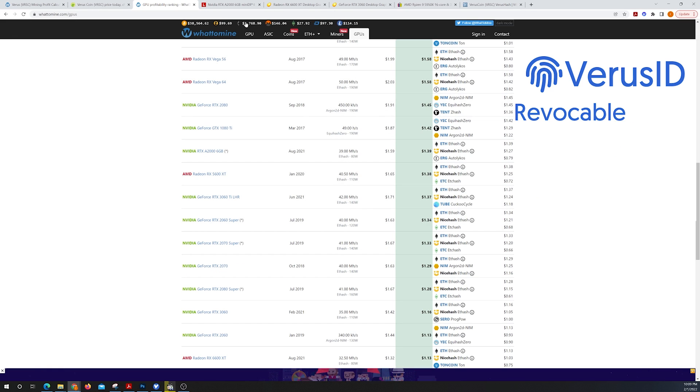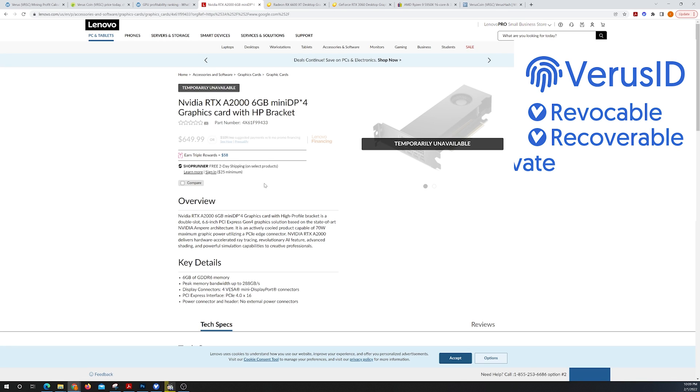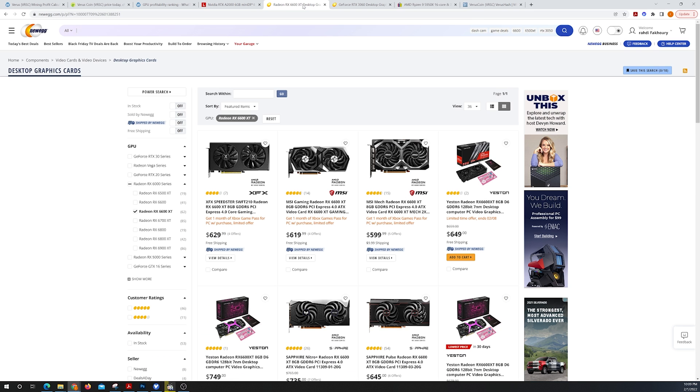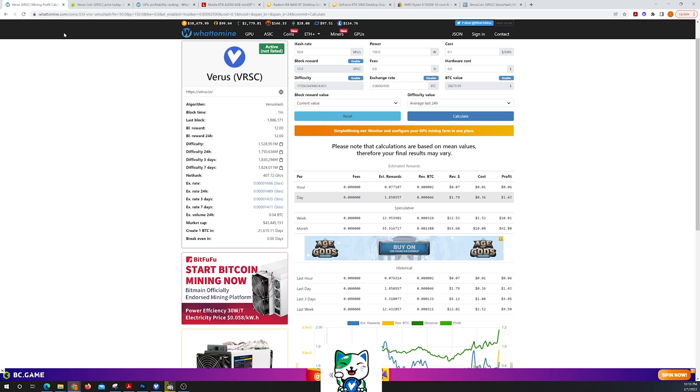The A2000, if you can get your hands on one, is right around the same price as that CPU. So it's absolutely incredible how profitable it is to mine on your CPU. The best part is that Verus is a 50/50 proof-of-stake and proof-of-work network.